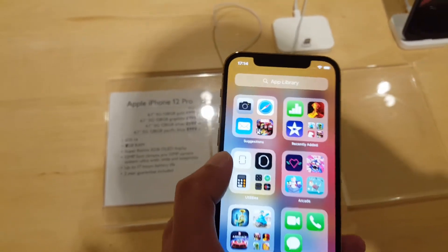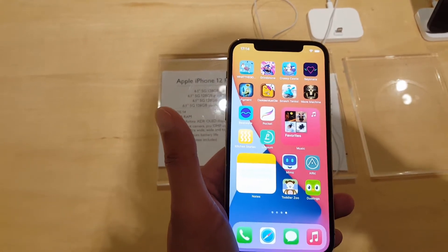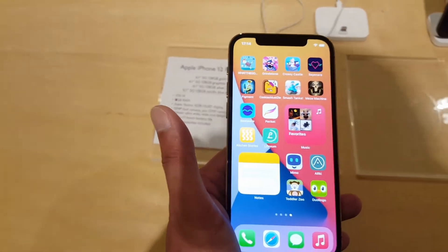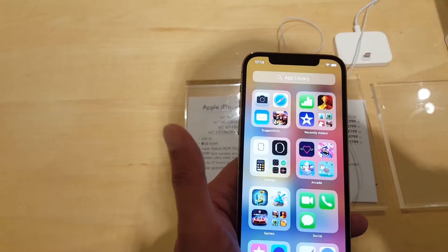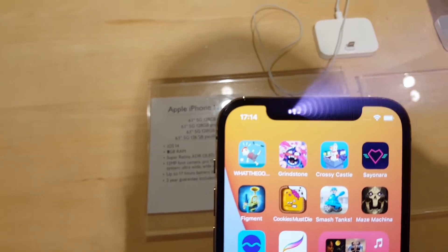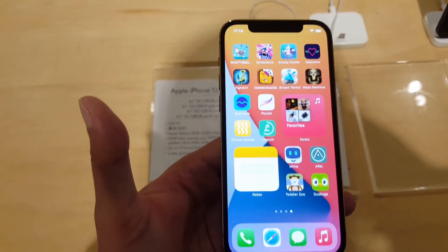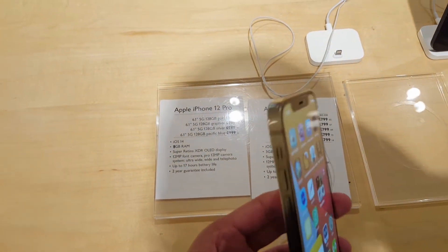You've got the OLED display at 6.1 inches with 4K video at 60 frames per second, stereo speakers, and a triple 12-megapixel camera setup as well. The colors are very rich. You do have the classic notch at the top, and it feels slightly heavy at 237 grams.